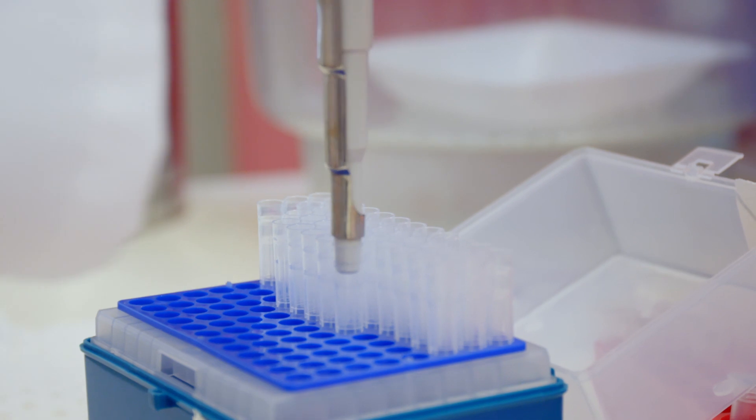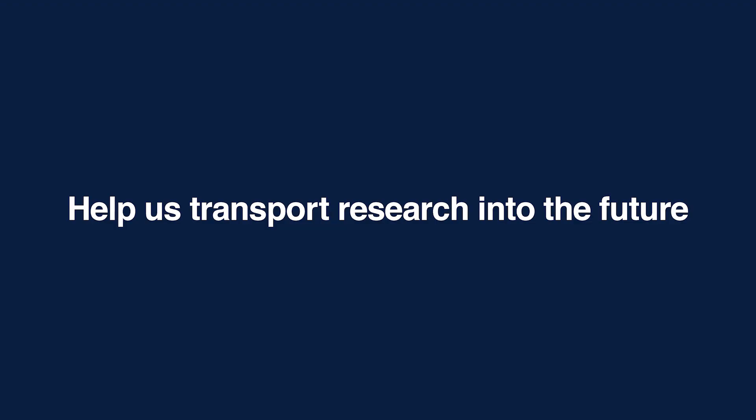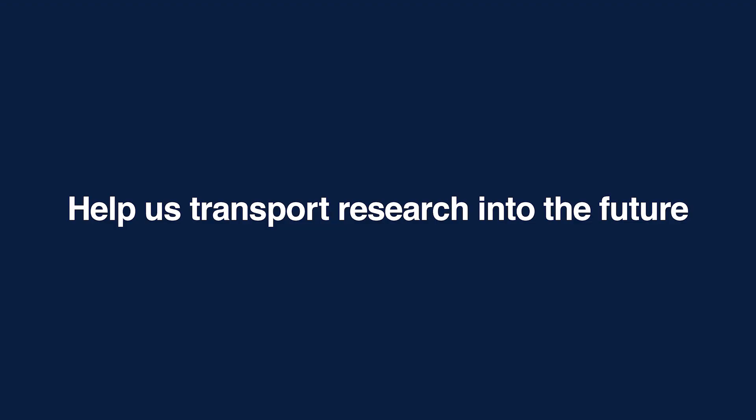This has the potential to change the way we treat all diseases and deliver all drugs. But we need your help.